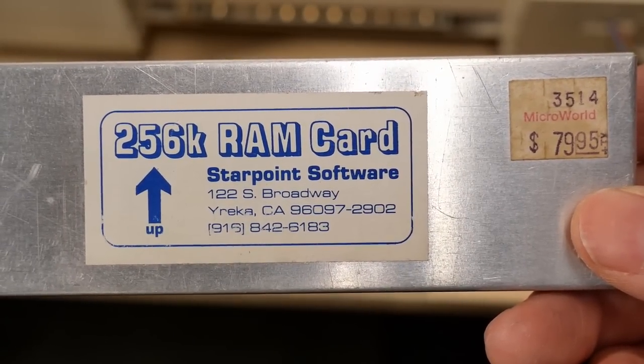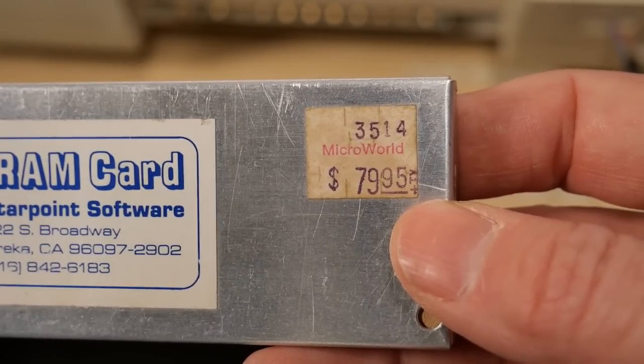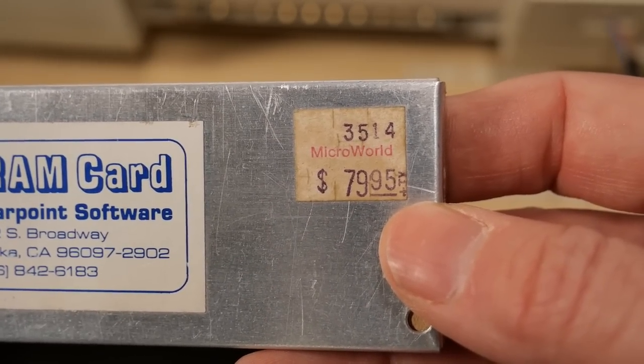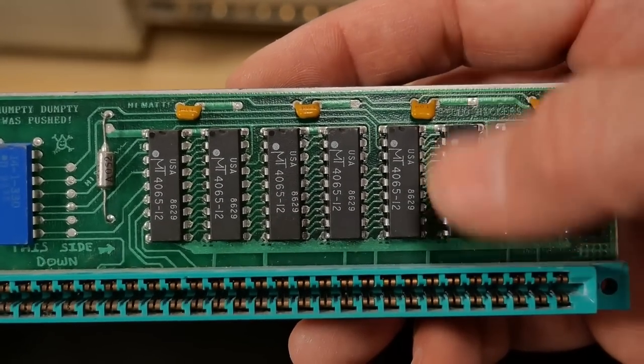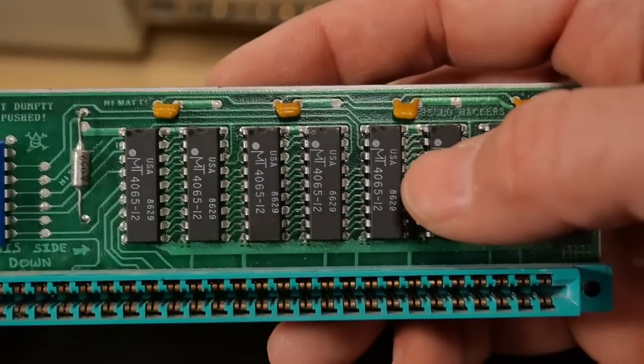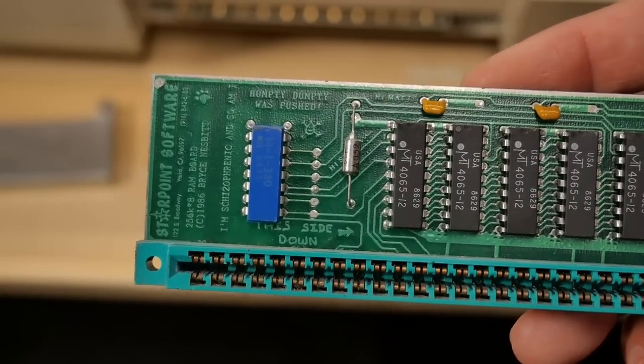On the front cover it says Starpoint Software from Wairica, California. There's a price tag from Microworld — $79.95 plus tax. It uses my favorite Micron Technology RAM from back then, seen on the Commodore 64s. This stuff is always bad, but these are 256K chips which I think might be more reliable.